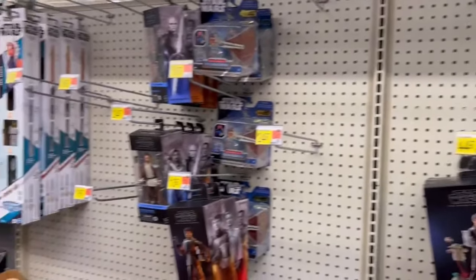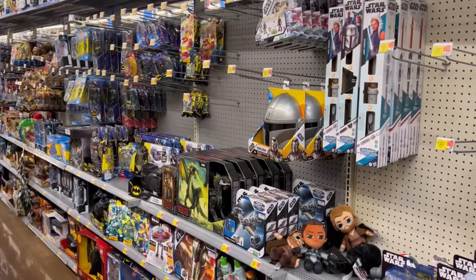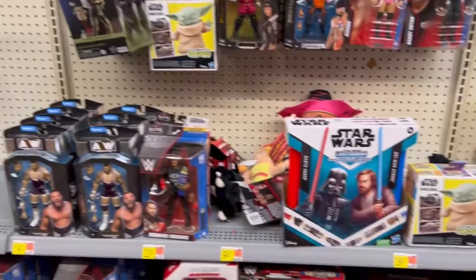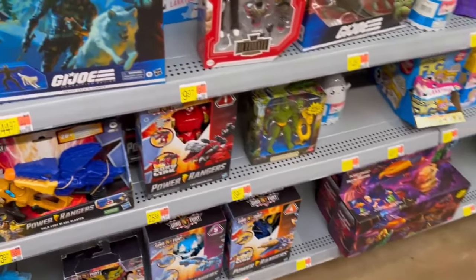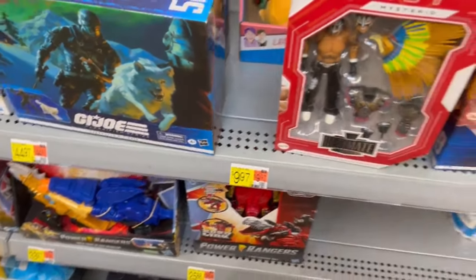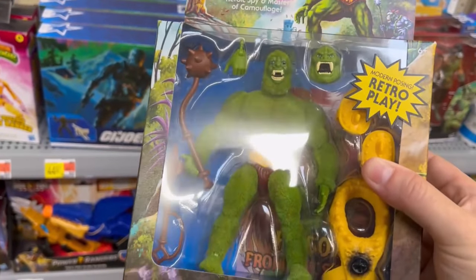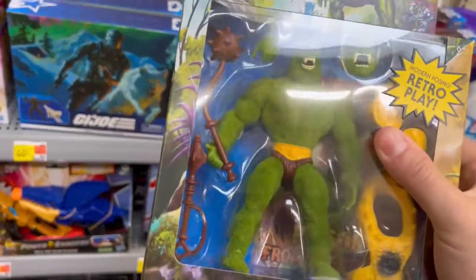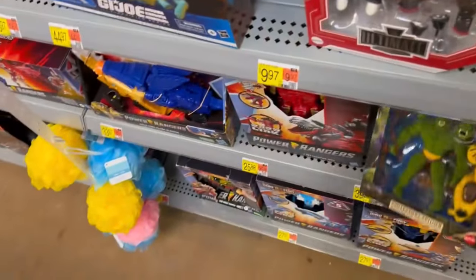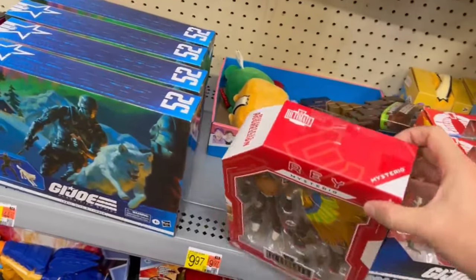Before I forget — I've been forgetting to do this lately and having to scramble for thumbnail pictures. Oh, they got Moss Man! This thing is terribly overpriced but it is also terribly cool. I picked him up last weekend in Kingsport. Just one left — and they got Rey Mysterio.